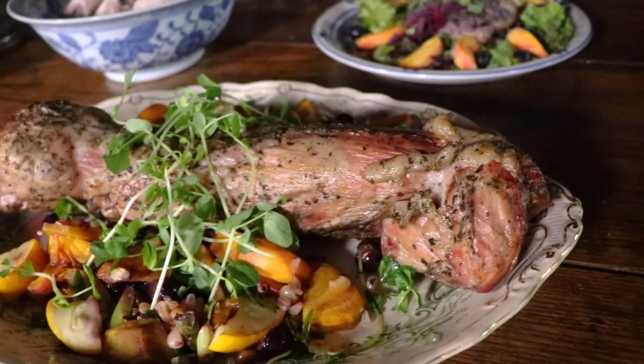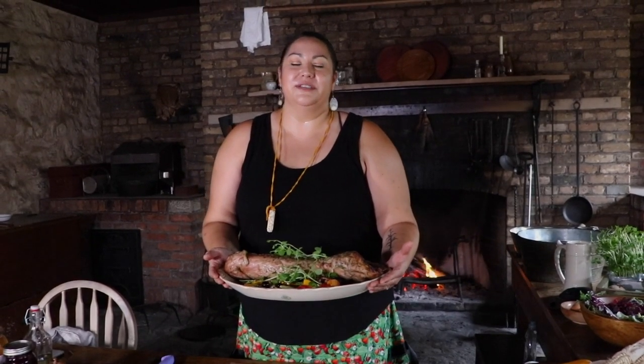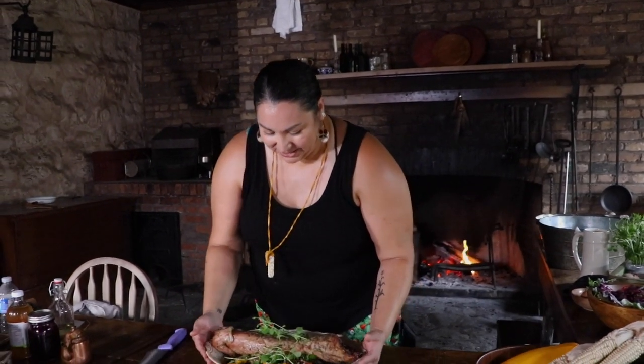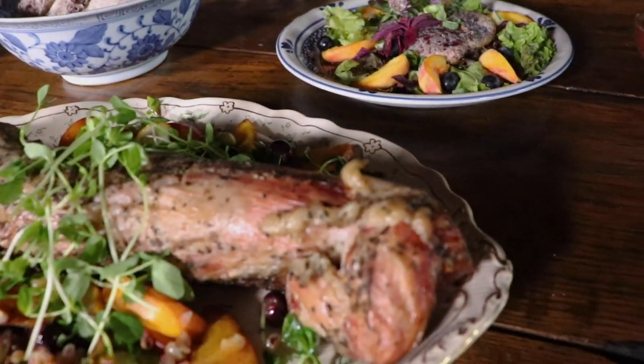So here we have our roasted rabbit and our three sisters salad. I'm really happy that you joined me today. I want to say a huge thank you to the Niagara Parks Commission for letting me fulfill a dream I've had since I was a kid — being able to work in a fort kitchen. Be sure to like and subscribe if you like what you're seeing, and hit that notification bell to be the first to know of any new uploads from Chef Tanya Brandt. We're going to have a feast!